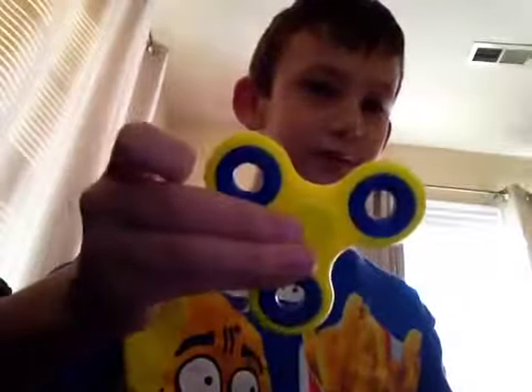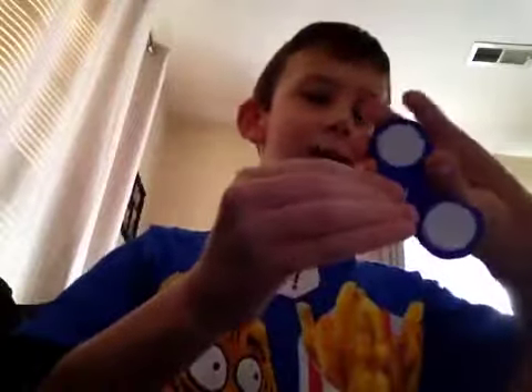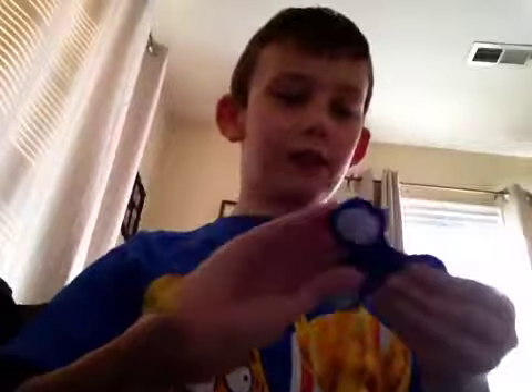The next one is a blue and yellow fidget spinner — it's so cool! The next one lights up. If you press these buttons, they light up. Whoa, that's so amazing! The last one is the zebra one.